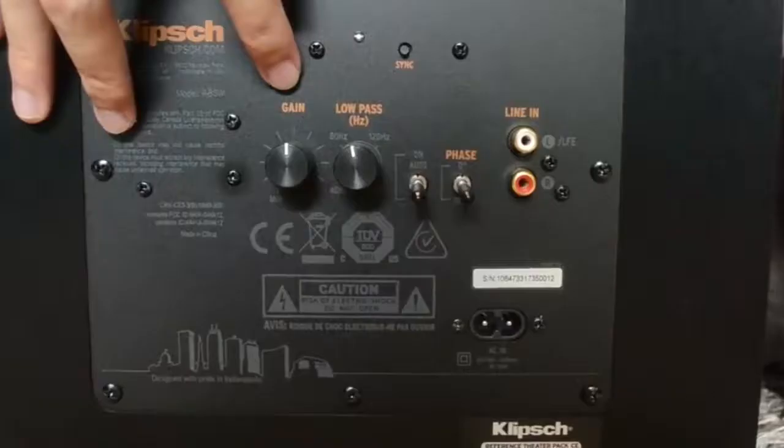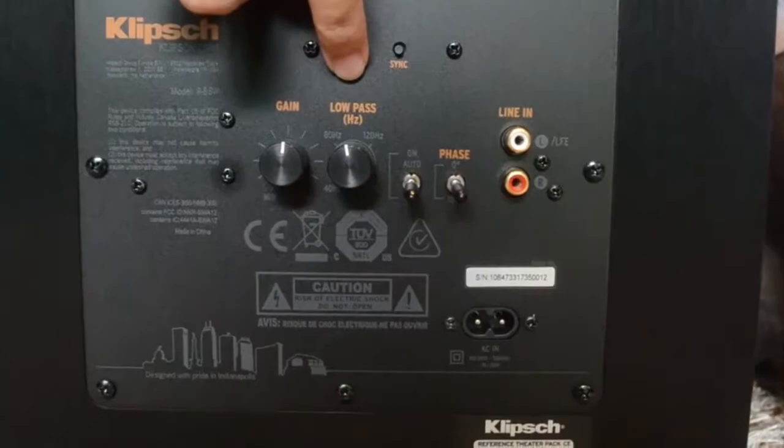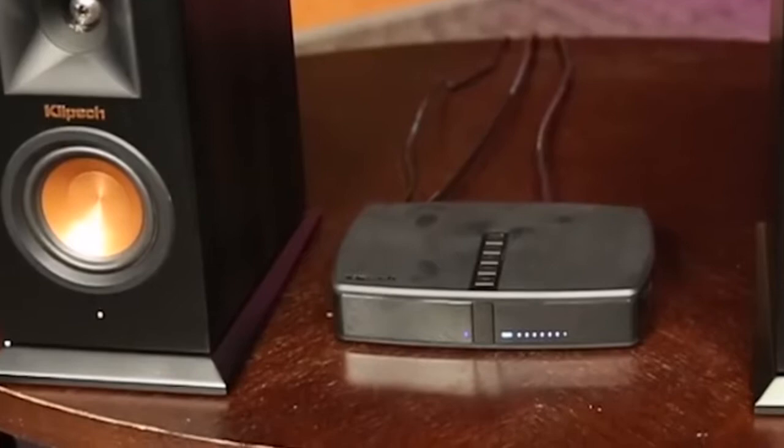It has great sound quality, is easy to use and set up, though expensive compared to other competitors. Nonetheless, if you're looking for a small audio system, then this is a perfect option for you.